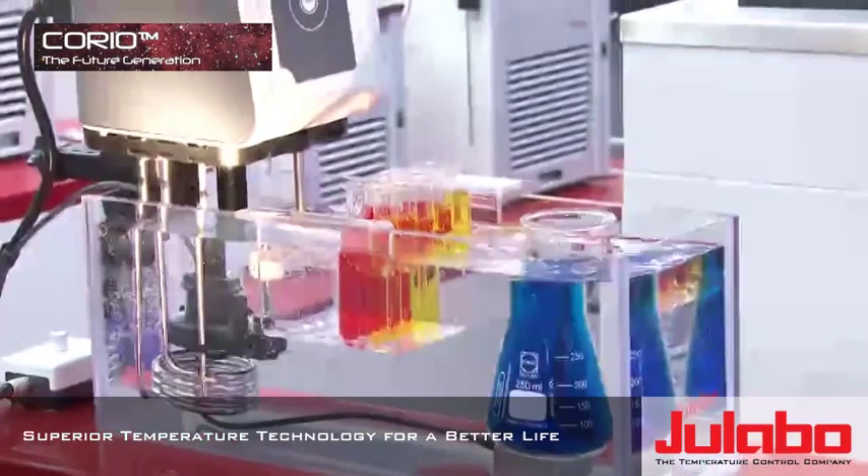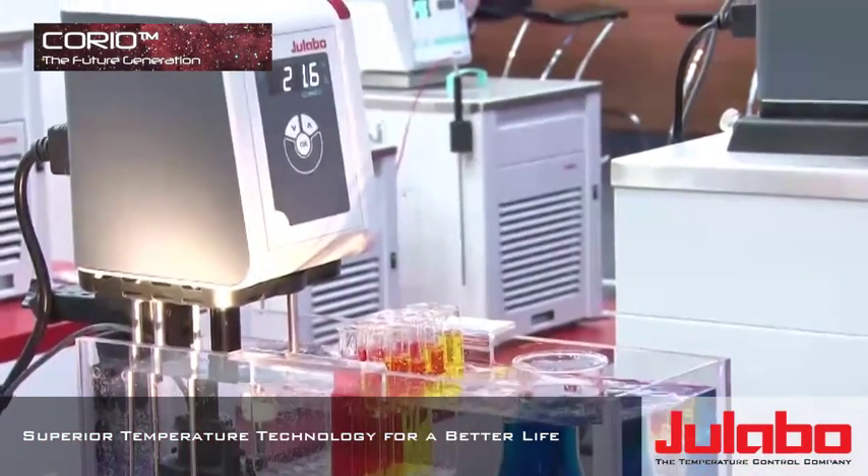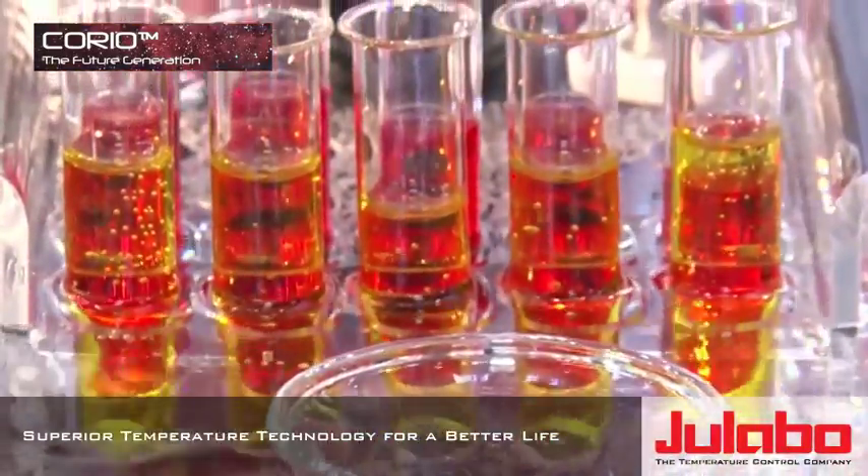Units with new features such as low noise, easy handling, and ergonomic use. The main application of the new Corio circulators is for basic tasks in the laboratory.